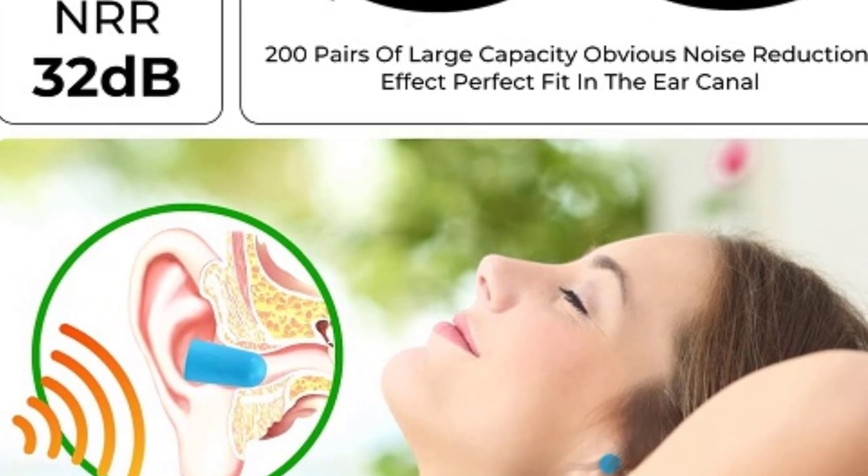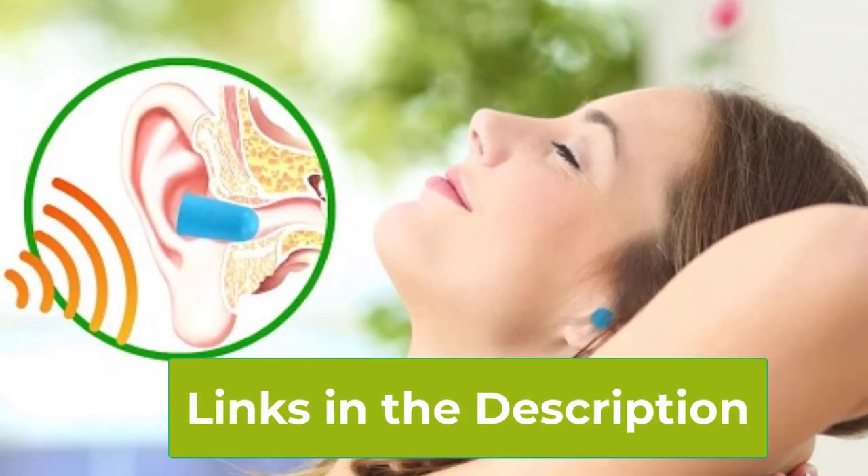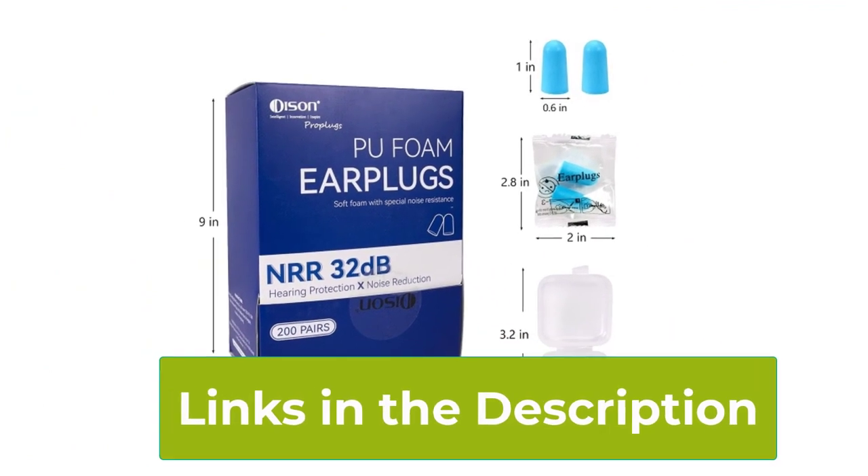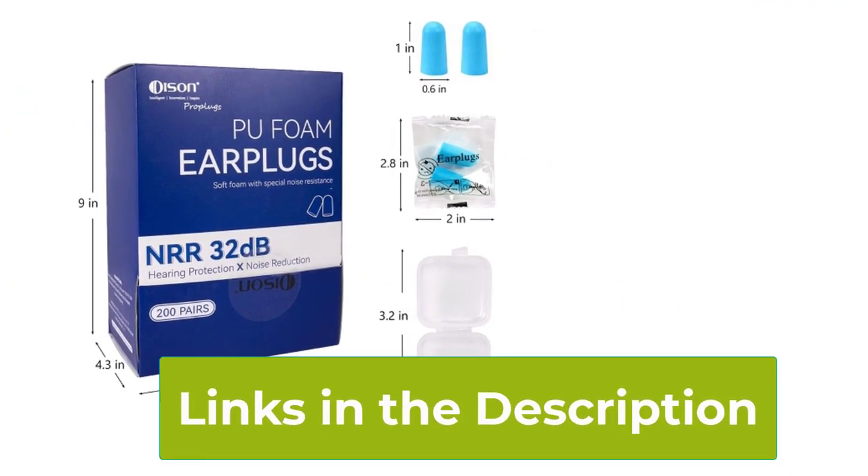Their comfortable foam construction provides a snug fit for extended wear without discomfort. Stay safe and sound with our foam earplugs — your essential companion for any loud situation.